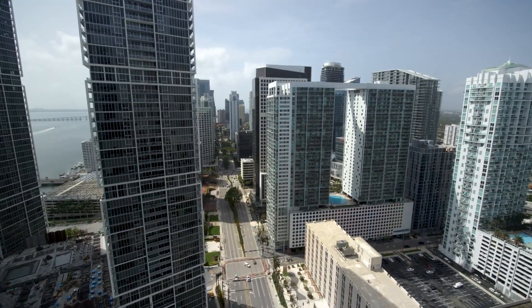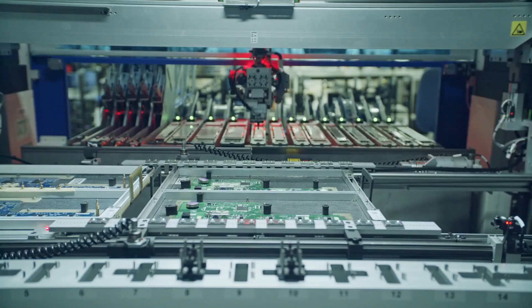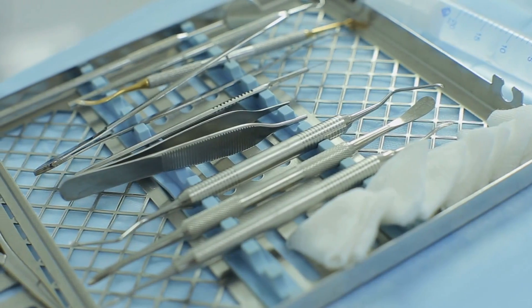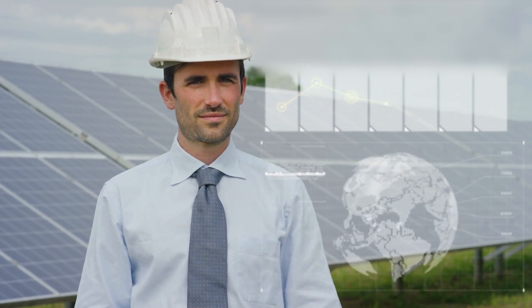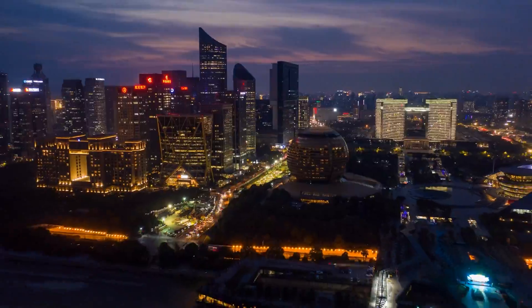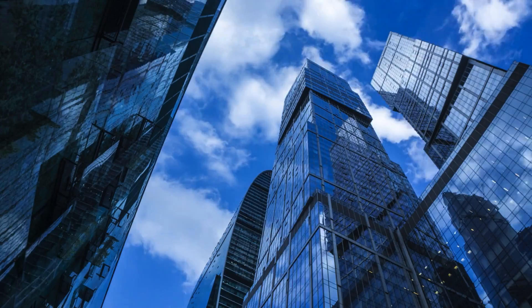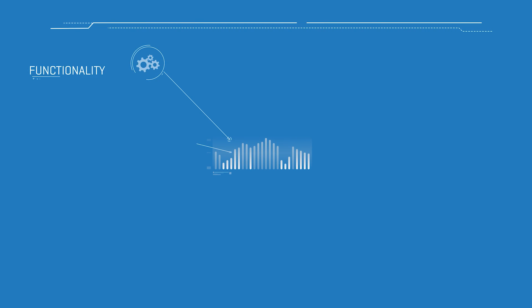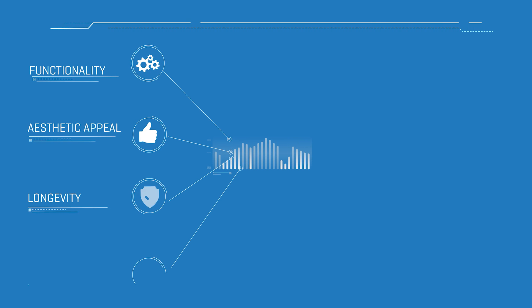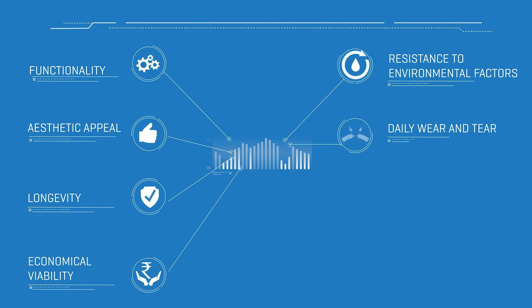Engineered aluminium is truly a building block of the modern world — from food wrapping to automobiles, airplanes to spacecraft, mobile components to laptops, surgical instruments to defense equipment. Its wide range of applications has touched all aspects of our lives, with architecture being a major consumer. As humankind reimagines a more sustainable and futuristic world, our expectations from this versatile metal continue to rise. The most desired factors of the new industrial era are functionality, aesthetic appeal, longevity, economical viability, and resistance to environmental factors as well as daily wear and tear.